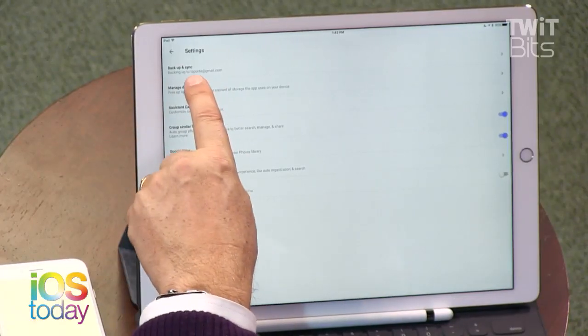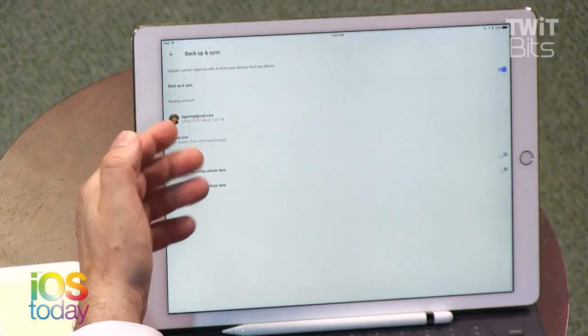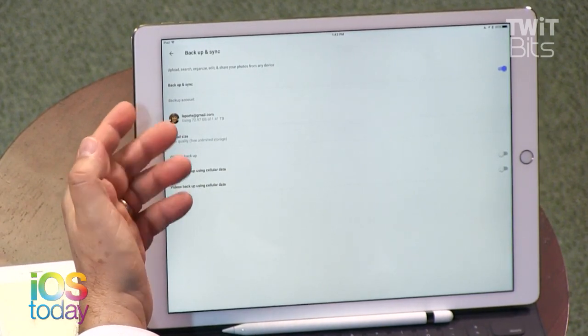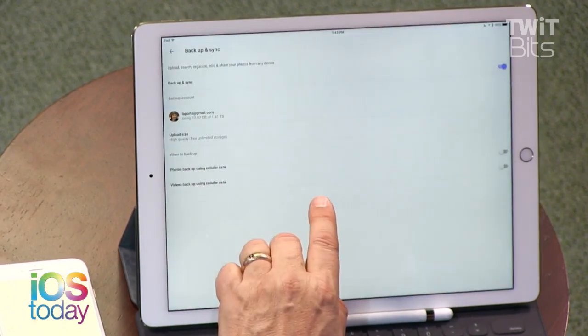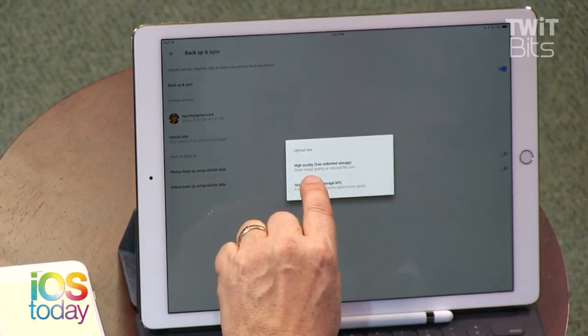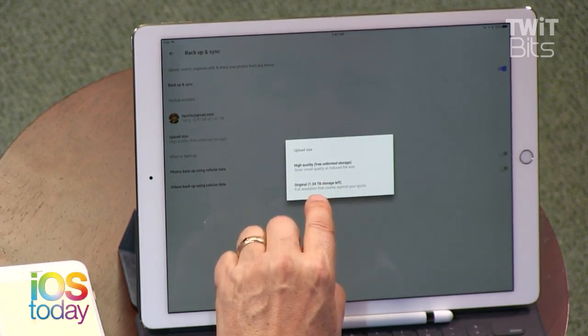Google Photos is free. The way to set it up is to go into Photos, go into settings, and you'll see a backup and sync setting. You want to turn that on. This is also really handy if you have too many photos. You'll have to decide on the upload size. It's unlimited free storage when you let them compress the photo a little bit. I haven't noticed any degradation. So I use that.